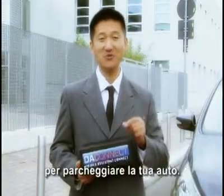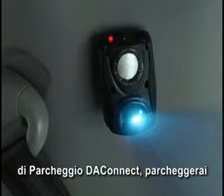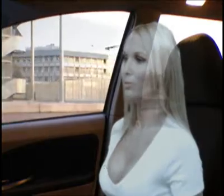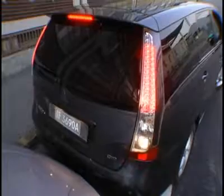Sometimes you need a little help to park your car. Using D-A-Connect parking space measurements, you park easily and quickly, in any condition. Go. Go. Go. Slow. Stop. Left.